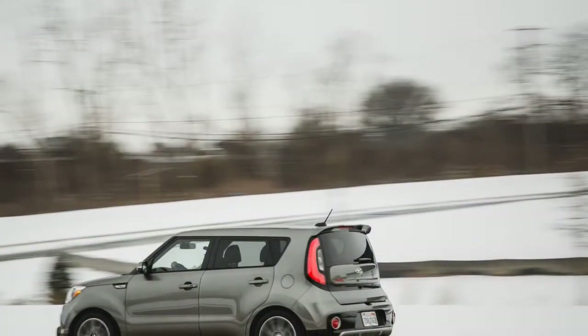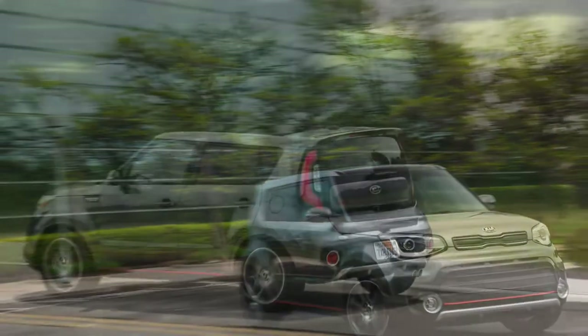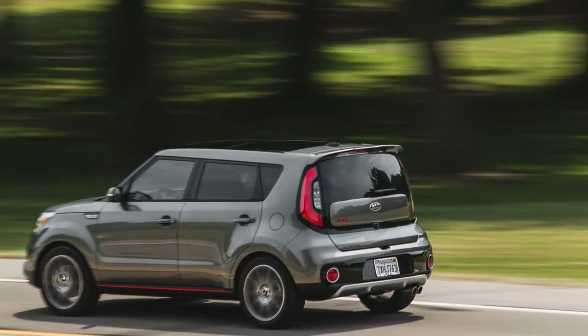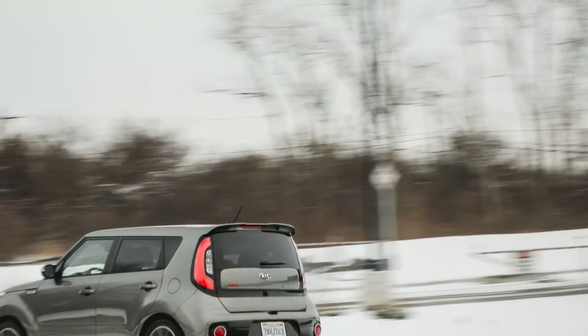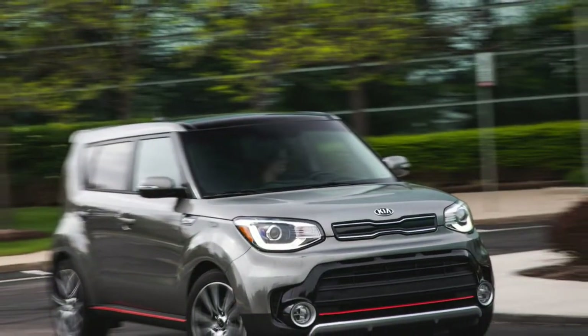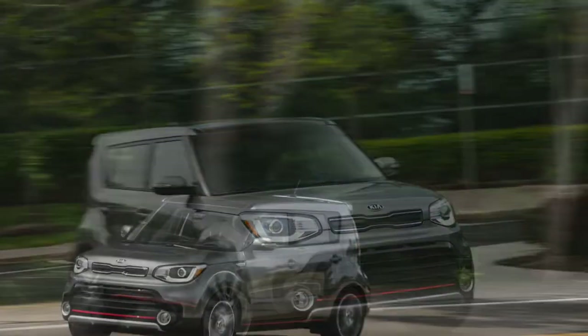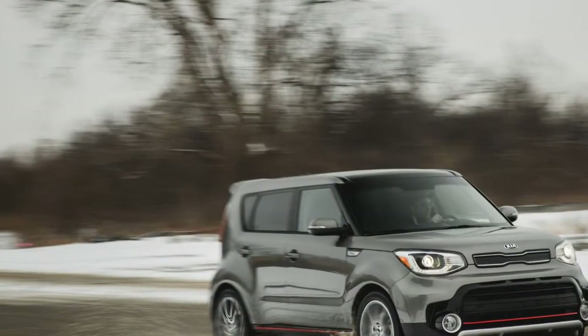Even those of our reviewers who sneer that the Soul isn't really a crossover since it lacks an AWD option had to admit that it was a pretty capable snow car all the same, with ample ground clearance to negotiate unplowed side streets and a traction control system that doesn't shut everything down as soon as the road gets slippery. A set of General Altimax Arctic 12 winter tires that we mounted in early December made it even better — while they lasted (see what went wrong, below).